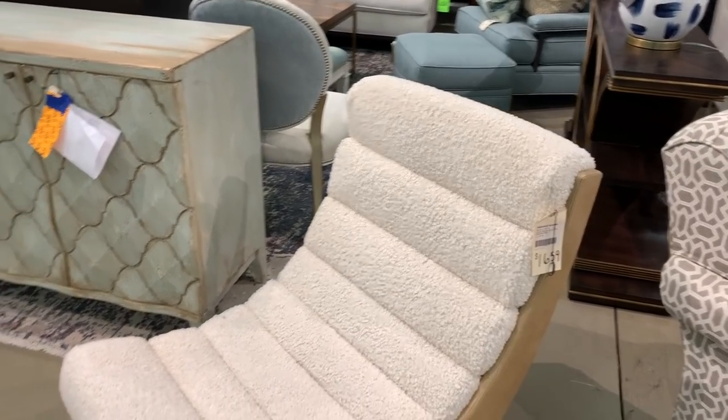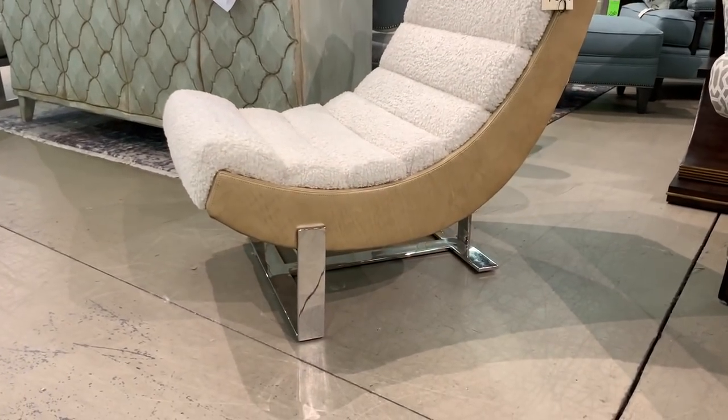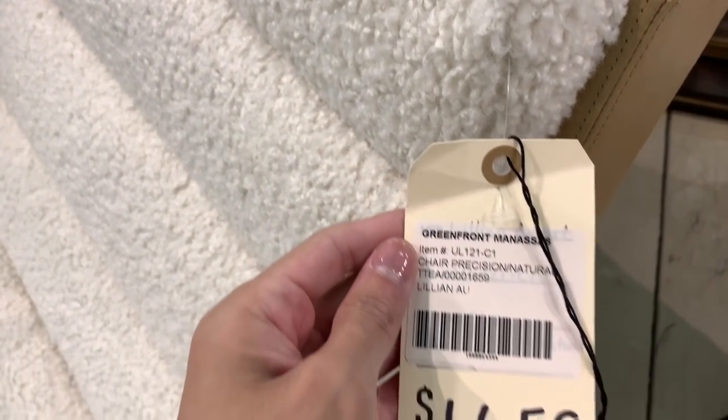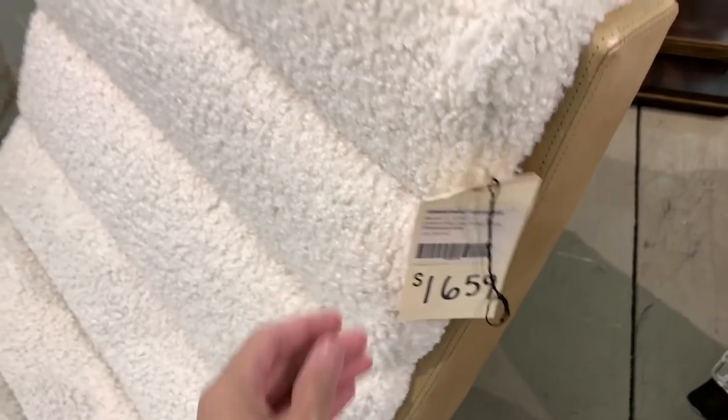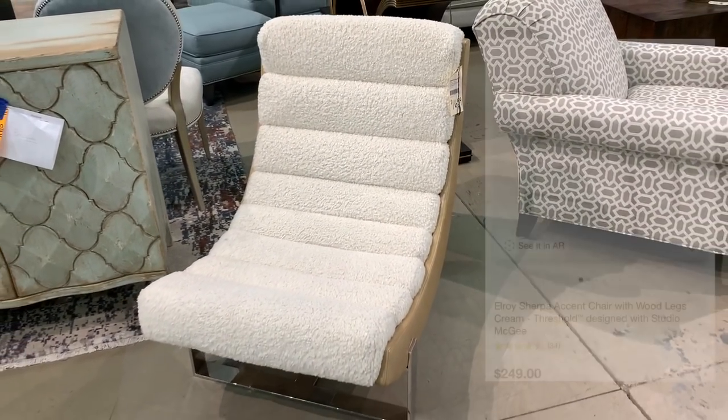The Jarn Chair by designer Lillian August is upholstered in a textural shearling. These chairs are extremely comfortable and emit a super luxe vibe. It was selling here for $1,659, but faux sherpa accent chairs can be found online for as little as $250 elsewhere.